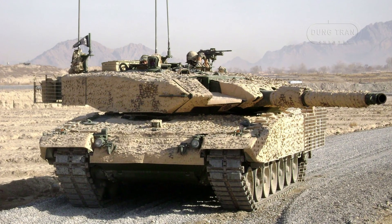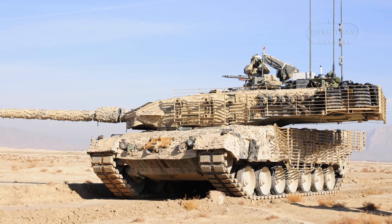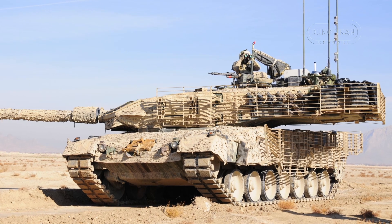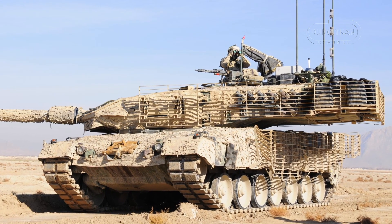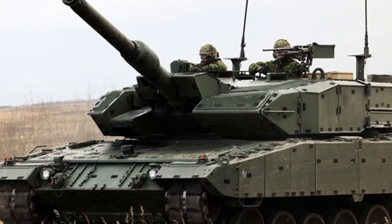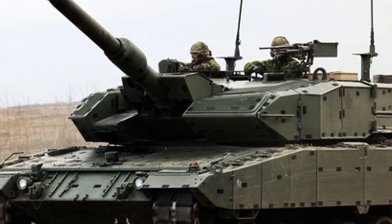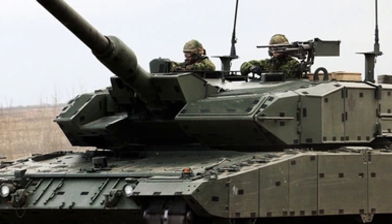Operational readiness remains a priority for the Canadian Army. As part of ongoing modernization efforts, the Leopard 2A6M CANs are currently undergoing upgrades focused on enhancing their turret systems, fire control equipment, and optics. The goal is to standardize many of these systems with the 2A4M CAN, streamlining training, maintenance, and supply chains. This not only reduces logistical complexity but also bolsters overall combat efficiency.